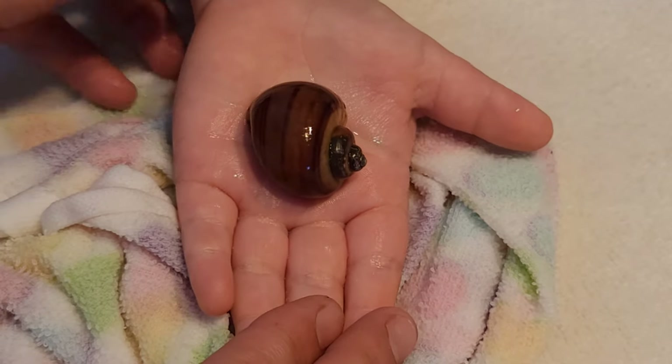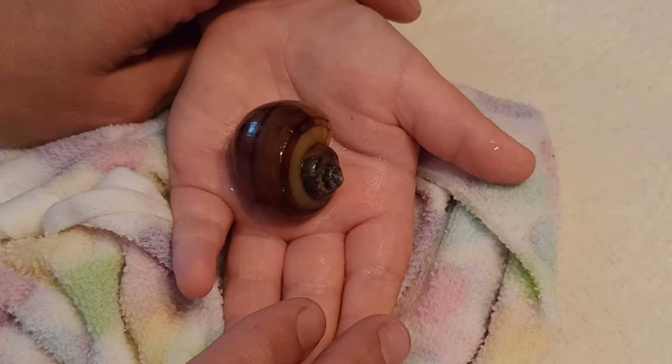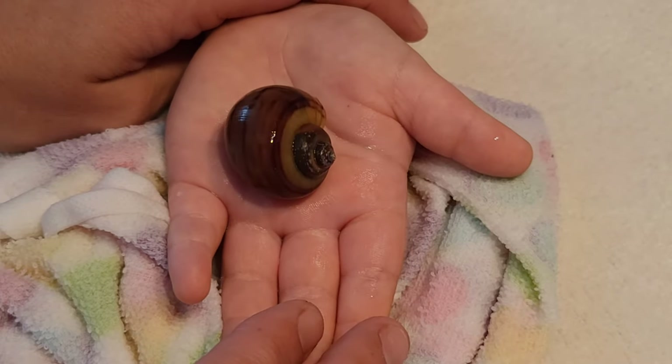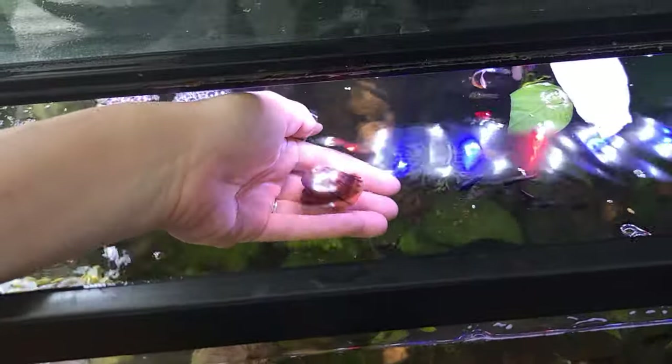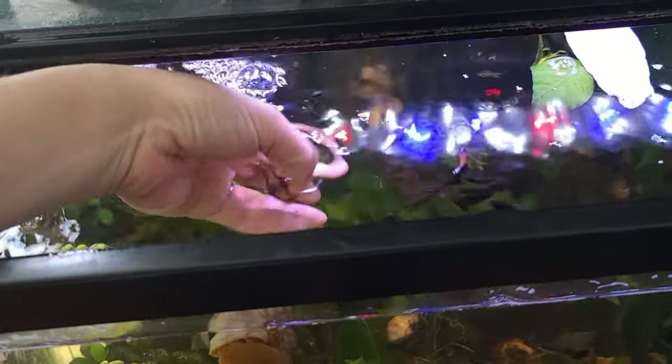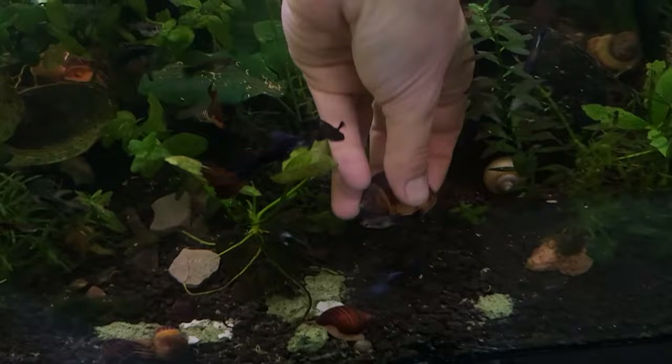This is when you would gently hug your snail. After they've been out for 10 to 15 minutes, you just want to put them back in the tank like normal. You can see he is full of air, so we'll check in on him in a little bit.